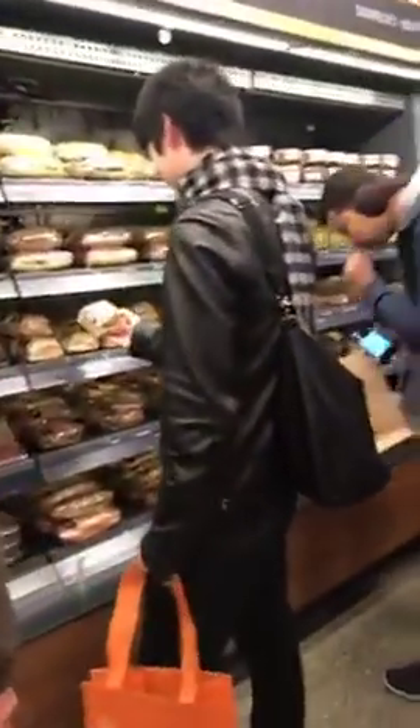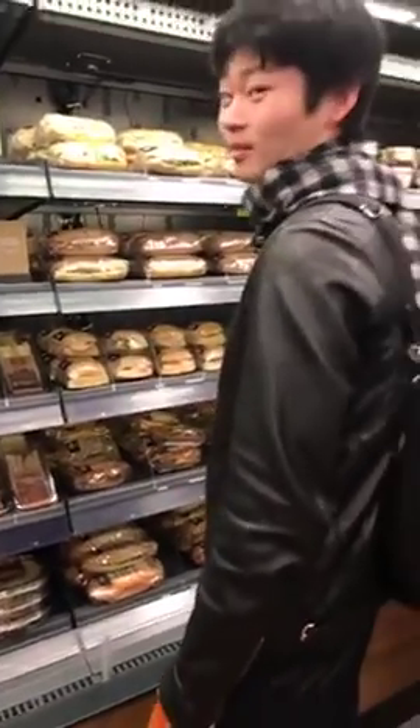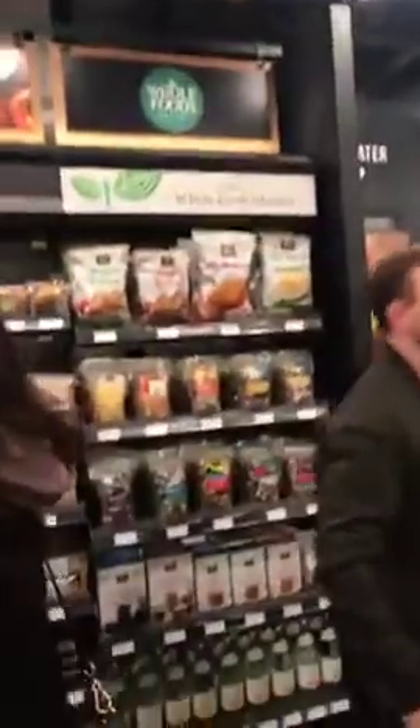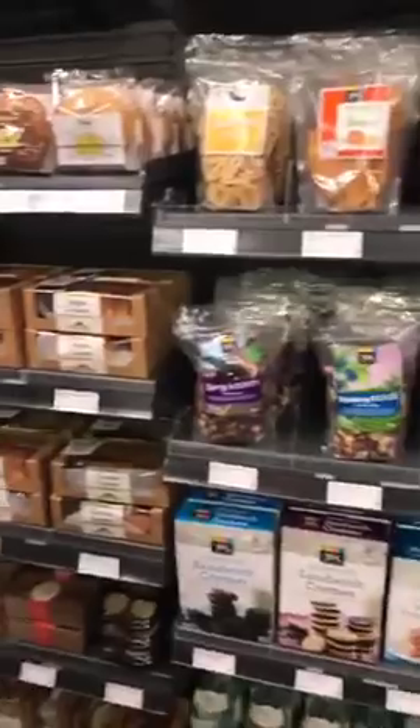The big question is how do you track this, how do you make sure that you're getting charged for what you want? That guy doesn't want this sandwich, he's gonna put it back — hopefully he doesn't get charged for it. I was told that these sensors up here have something to do with this magical technology.